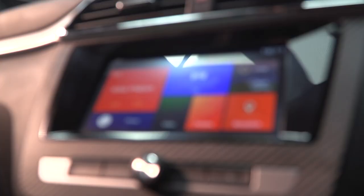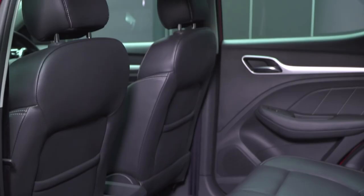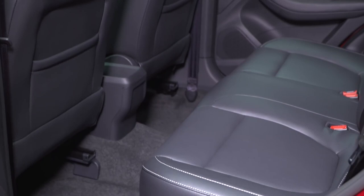Whether you're looking for technology or gadgets, fuel economy, safety, great design, or internal space for passengers and storage, the MG ZS has it all. It really is the car for everybody.